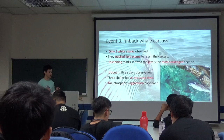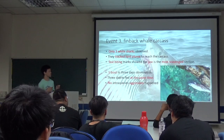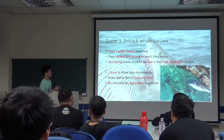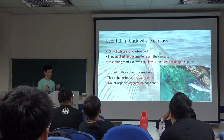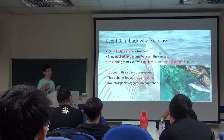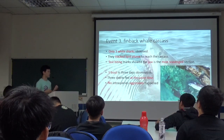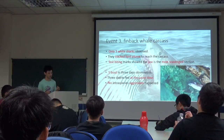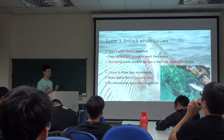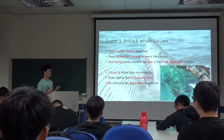In Event 3, we only saw one shark, and it also tracked the carcass to feed. Test biting showed that the jaw area performance is high, and only one pass over three days of observation. These three events showed no intra-species aggression.